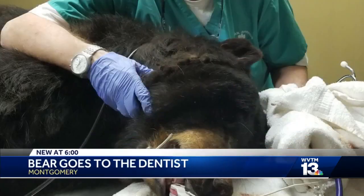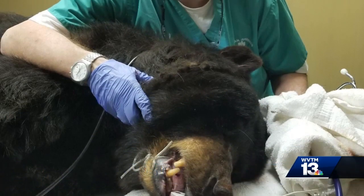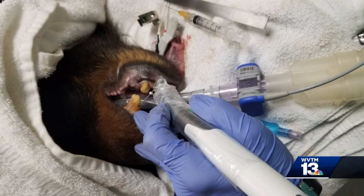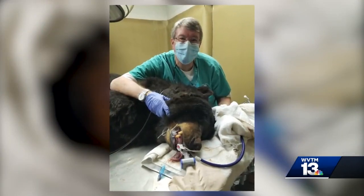Tigers and lions and bears, oh my. A special 275-pound root canal patient for Dr. Bert Gaddis — an American black bear, 18 and a half years old. Her name was Yum Yum. Three teeth were treated in three hours as she laid peacefully asleep with her tongue hanging out.